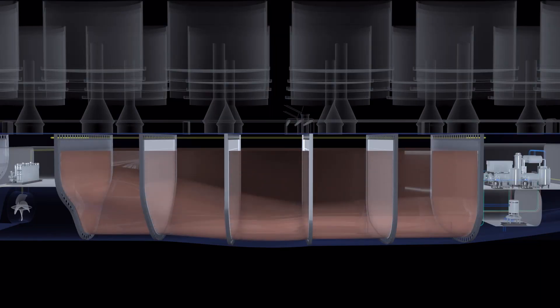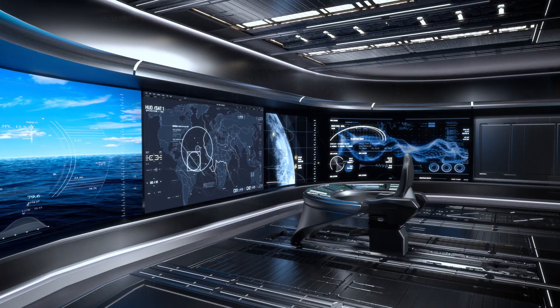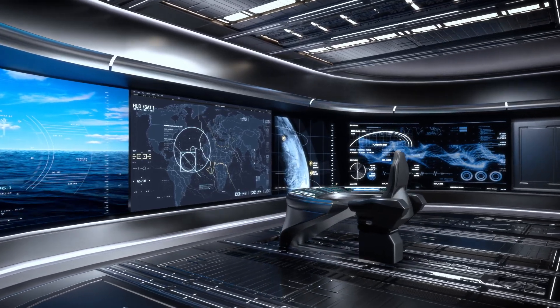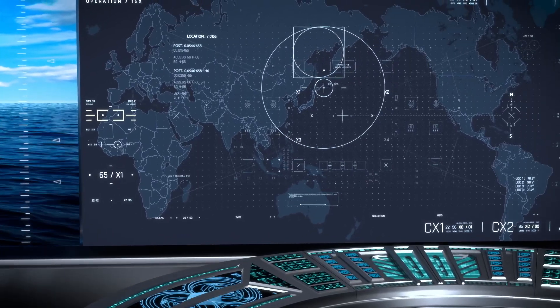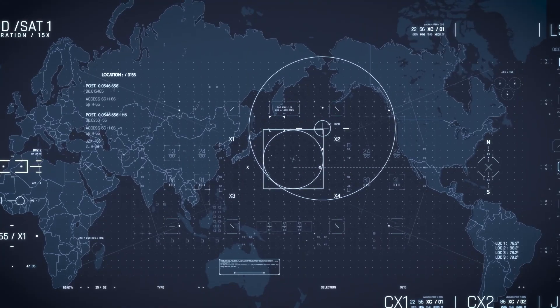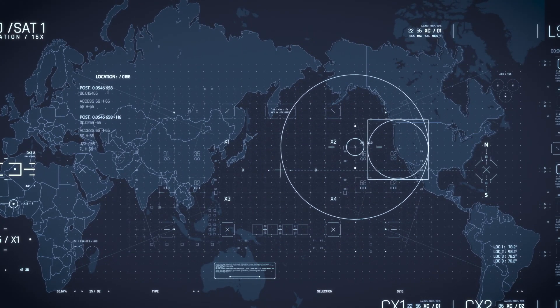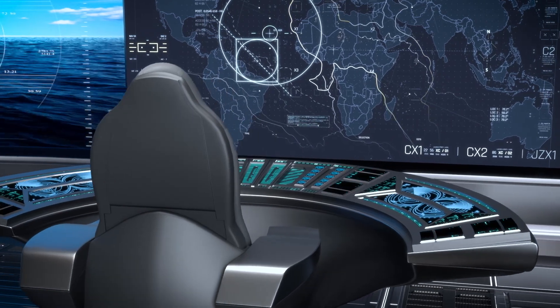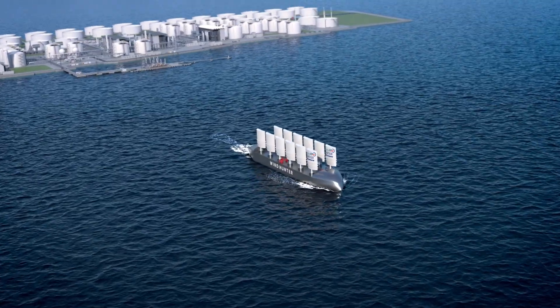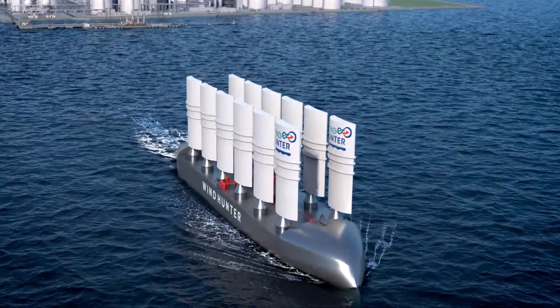When the tanks are empty, the toluene is replenished and preparations begin for wind hunting for the next voyage. When an area with strong winds for letting the ship efficiently move from its current position is found, and the arrival time and estimated MCH filling time are calculated, the ship goes out to sea once more.